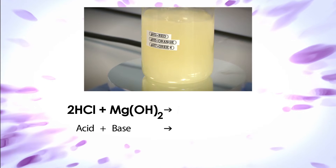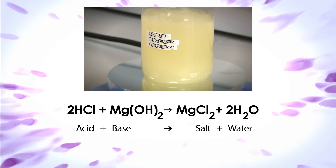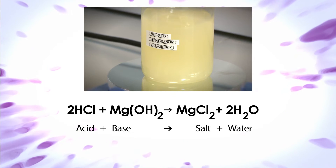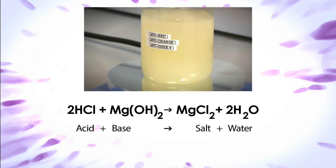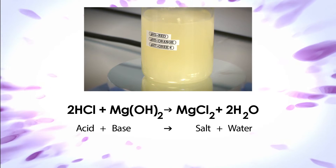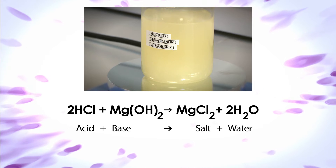However, there are problems with this technique. The stomach is meant to be acidic in order to break down food and to give some defence against bacteria and viruses. By reducing the concentration of acid in the stomach, we reduce the defence. Also, the stomach will react to the neutralisation by producing more acid. Therefore, the effect is only temporary.